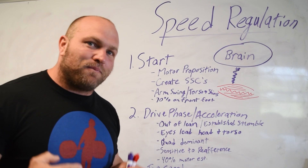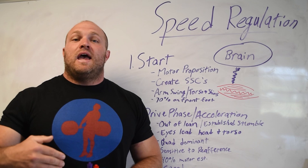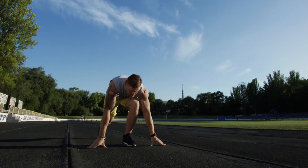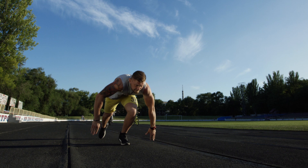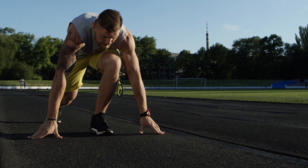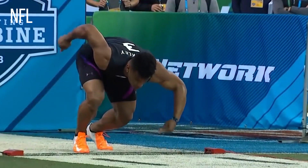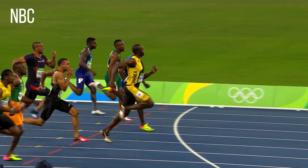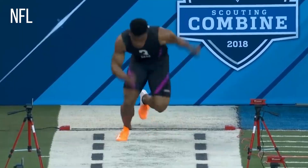During training you've got to establish motor propositions to make your stumble reflex as optimal as possible, so that when you're in a race, your afferent sensory receptors — your Golgi tendon organ and muscle spindles inside your muscles — can fire as rapidly and optimally as possible. From a technical perspective, our eyes lead our head and torso as we slowly come up from our torso lean, getting the plant leg underneath the hips. The drive phase is predominantly quad dominant, which is why football players like Saquon Barkley with massive quads have much more muscle mass than a world-class sprinter — the name of the game for him is acceleration.